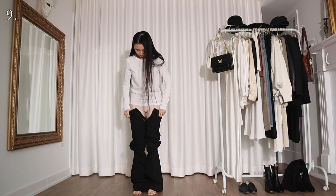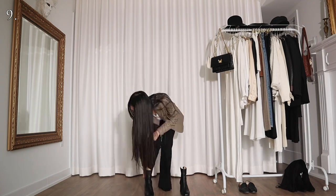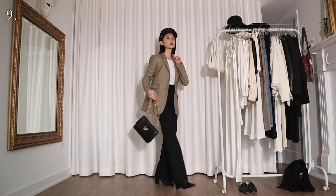A white top also looks great with a pair of black flare jeans and a houndstooth blazer. I'm accessorizing with a black newsboy cap. Now I kind of look like one of those fashion girls who love taking Instagram photos in SoHo.